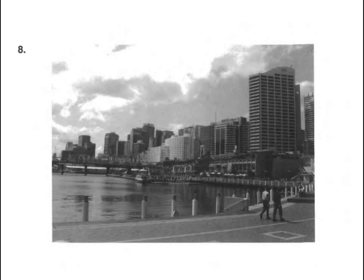Number eight. Look at the picture marked number eight in your test book. A. The buildings are being demolished. B. There are trees surrounding the buildings. C. A boat is passing under a bridge. D. There are many buildings near the lake.